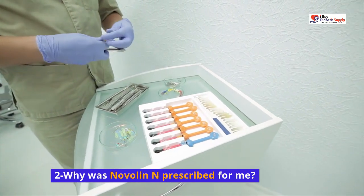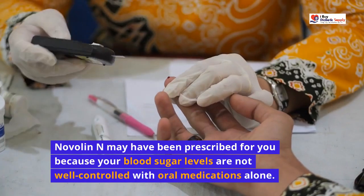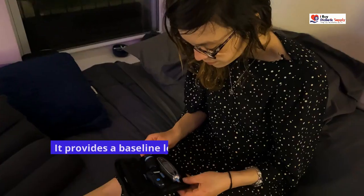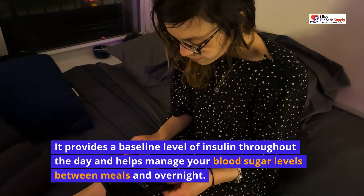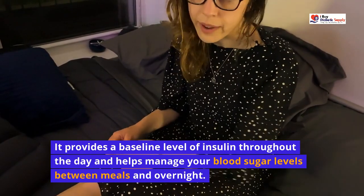Why was Novalin N prescribed for me? Novalin N may have been prescribed for you because your blood sugar levels are not well controlled with oral medications alone. It provides a baseline level of insulin throughout the day and helps manage your blood sugar levels between meals and overnight.